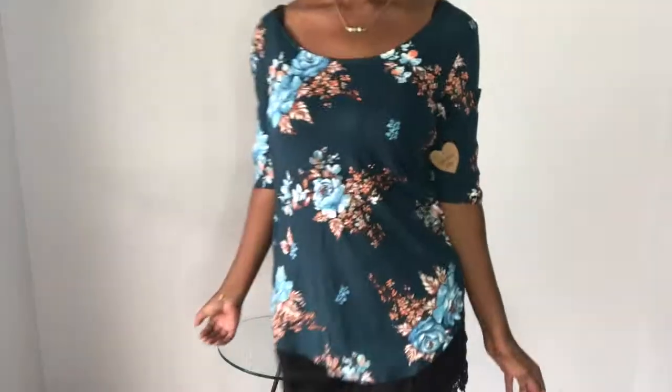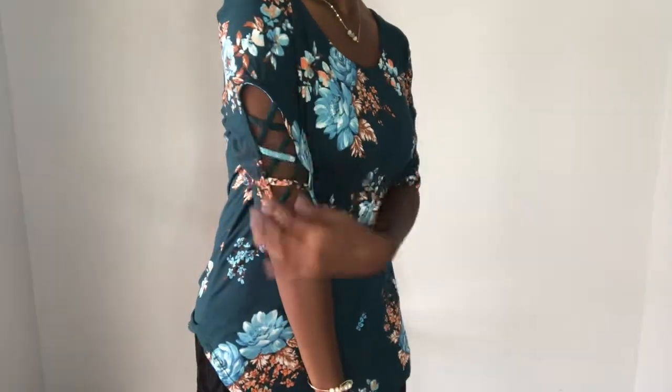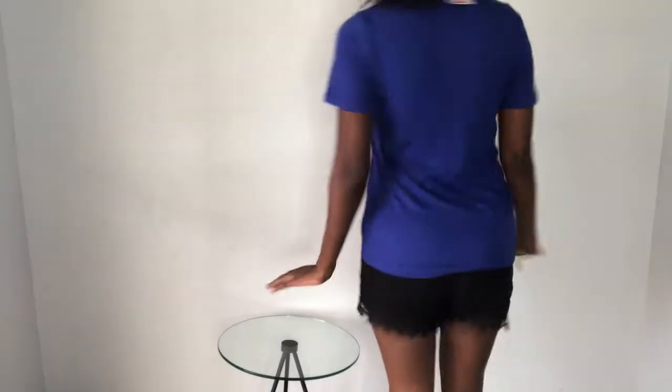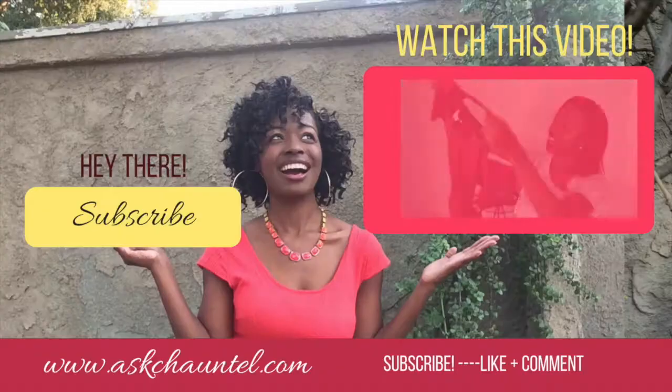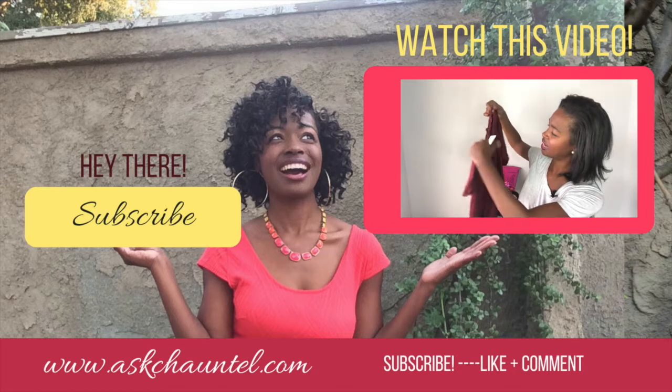Well, I hope that you guys enjoyed this Nadine West unboxing. Please be sure to give it a thumbs up if you did. I would love to know what was your favorite outfit — what would you like to wear if you had this unboxing? Hugs and kisses, we'll see you guys very soon.